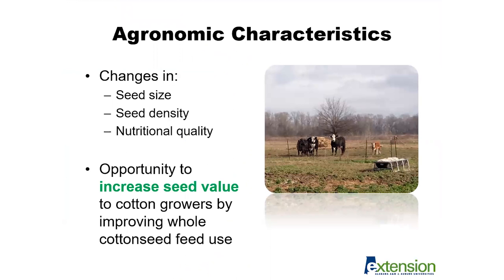Regarding agronomic characteristics of whole cottonseed production, there are a few considerations related to how cotton production has changed over recent years. There is ongoing turnover in terms of cotton varieties planted as new varieties are produced, which ultimately leads to changes in yield production capacity. With that, there may be changes in overall seed size and seed density that we get from that cotton after harvest, as well as the nutritional quality of that seed.